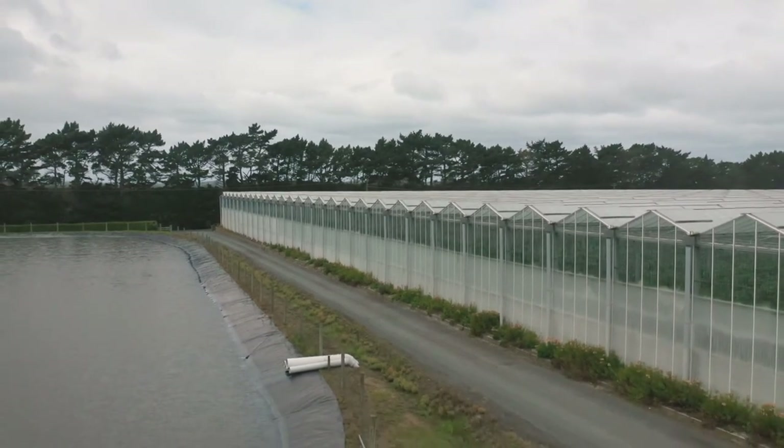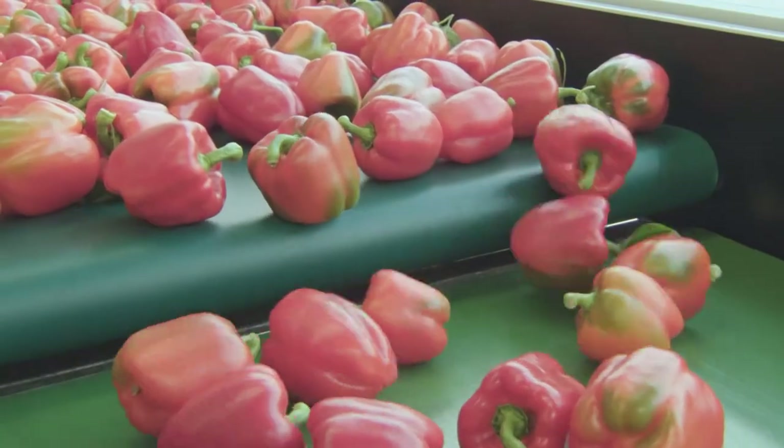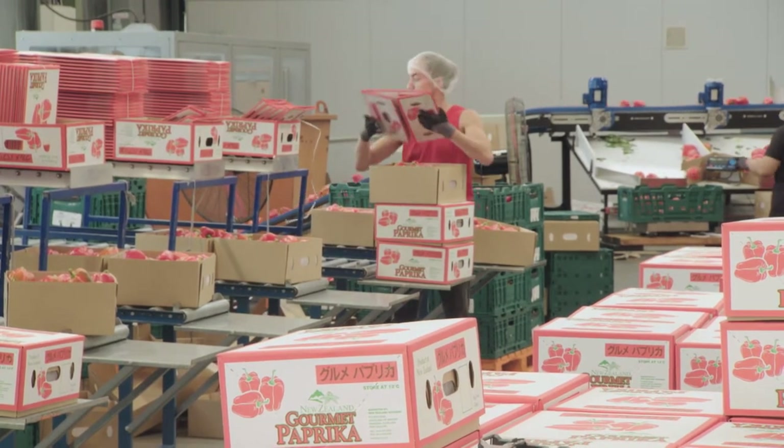We're growing the normal blocky red and yellow capsicums mainly for export to Japan, but we also grow the Palermo — a long red, orange and yellow capsicum that's very sweet — and that goes to certain customers in Japan.